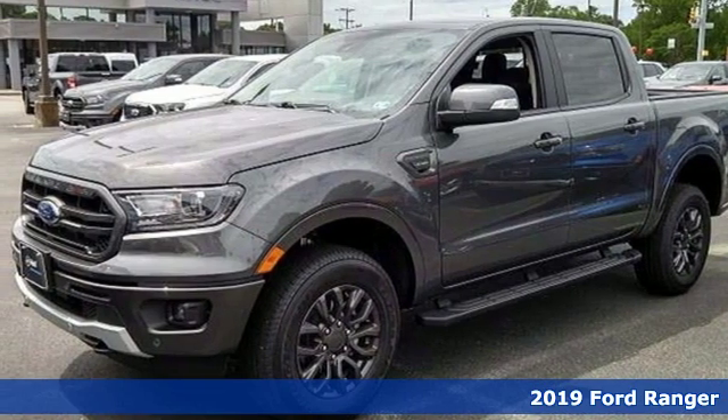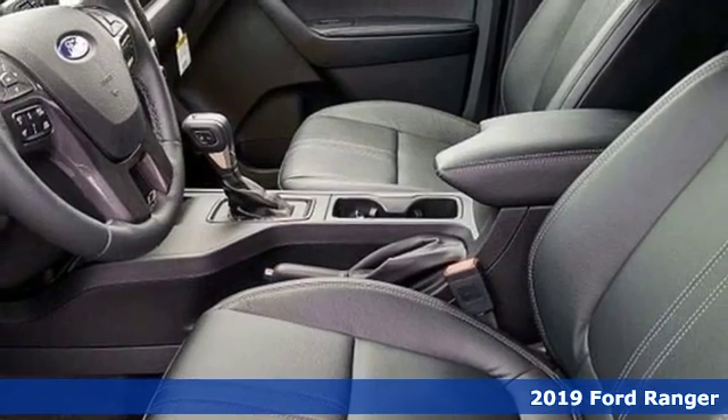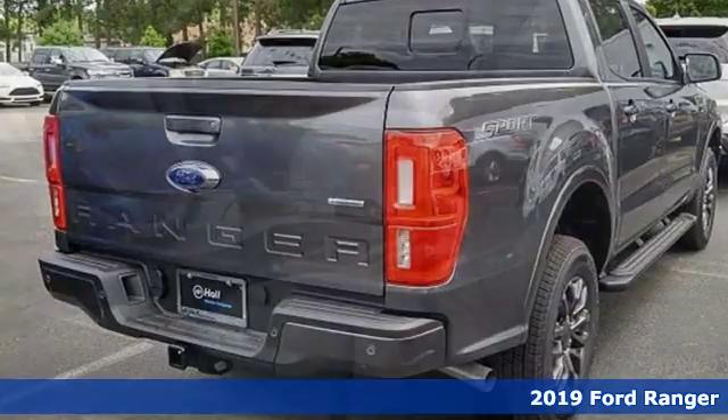It's a new 2019 Ford Ranger. Cruise through streams, hit dunes, and climb rocks in this capable pickup.